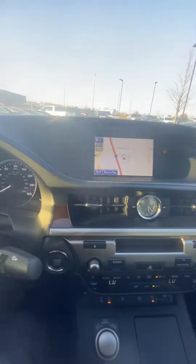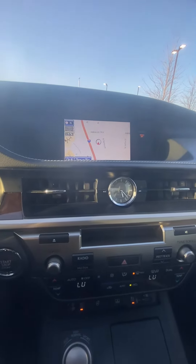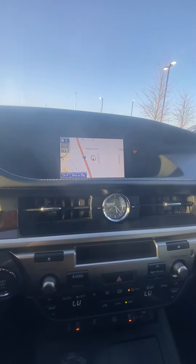Coming over here, we've got our beautiful screen — we've got navigation pulled up. It's going to double as a backup cam for us, which is nice. It has the red severity line so we know exactly when to stop.